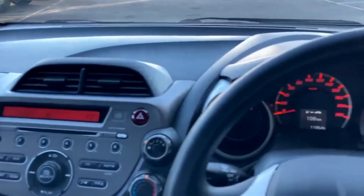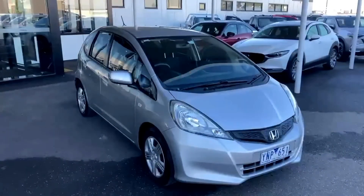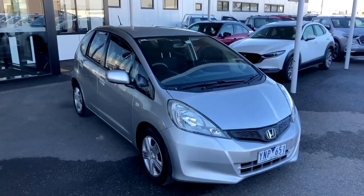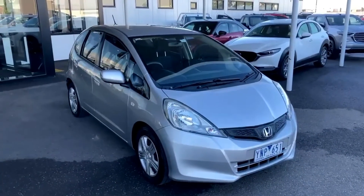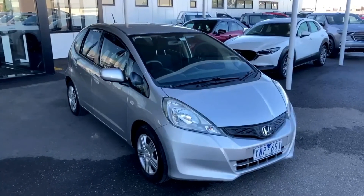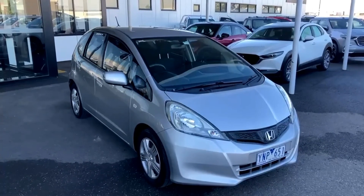I'll jump outside the car and we'll wrap up the video. Thank you for taking the time to watch this video from Pakenham Mazda on our 2011 Honda Jazz GLI hatchback. It's been a pleasure to take you through the car. If you've got any inquiries moving forward, you can speak to Darren, Oliver, or myself — we'd love to look after you. My name is Glenn Smith. Have a great day, and we look forward to meeting you in person. Thanks for watching.